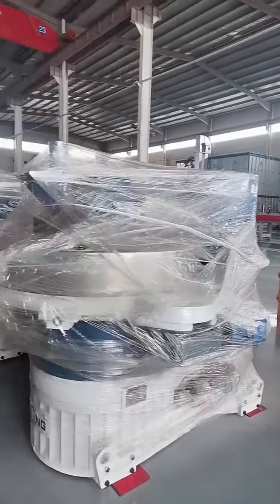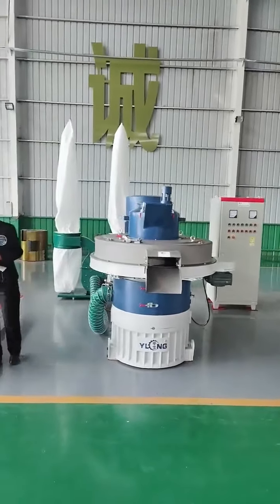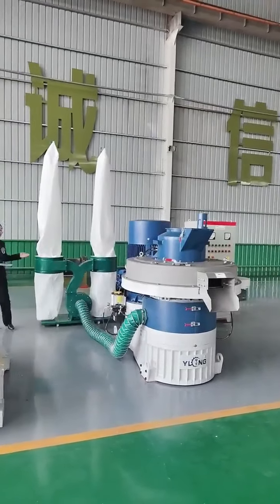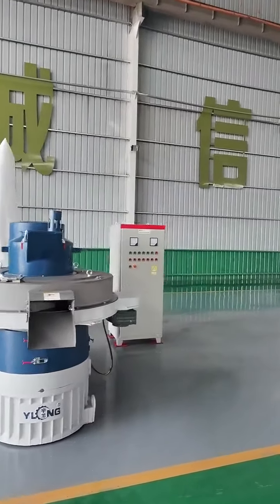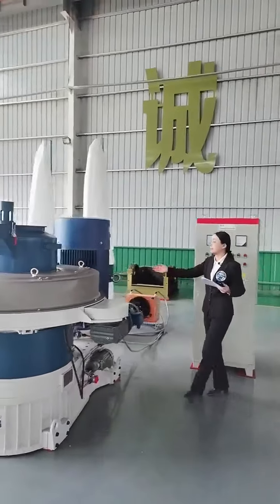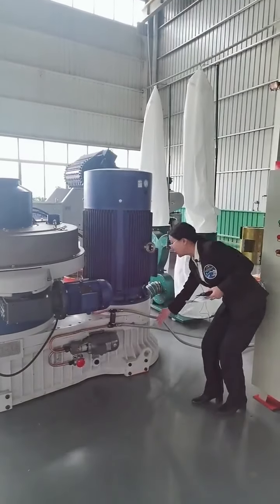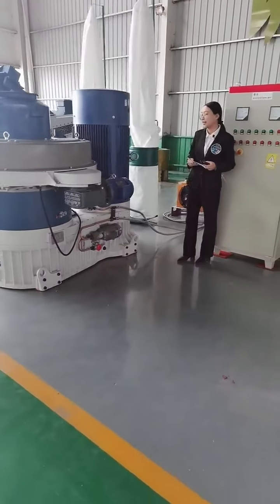Next, we will show you our 8th generation pallet machine features and advantages. The pallet machine is mainly composed of four parts: the main pallet machine, lubricating system, back dust collector, and electric control cabinet. The pallet machine main power is 132 kW. The capacity is 1.5 to 2 tons per hour. The motor is connected to the gearbox directly to increase the conversion rate of kinetic energy and to improve production efficiency.